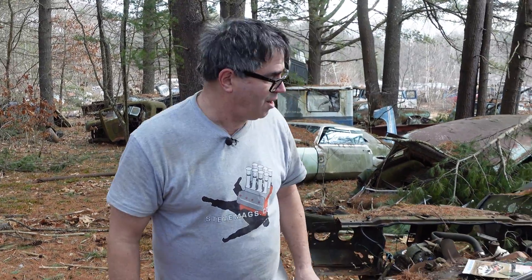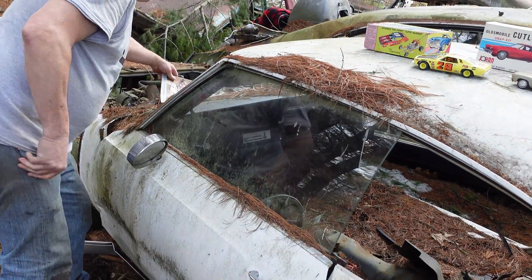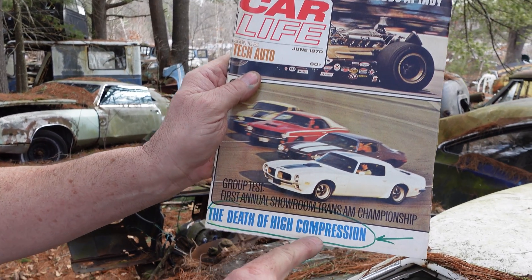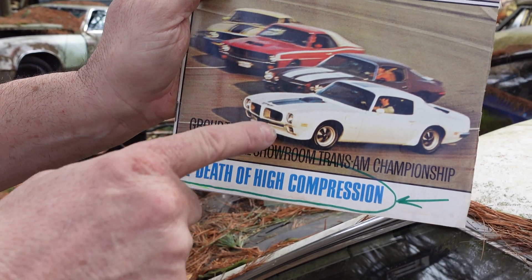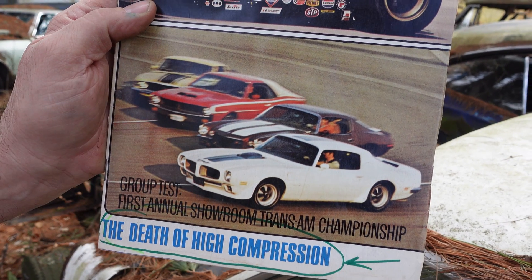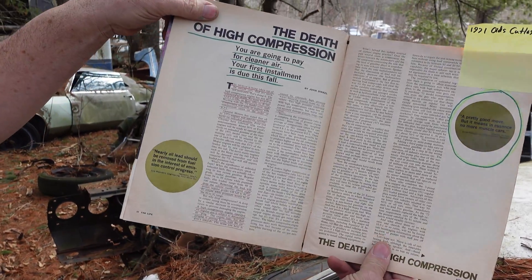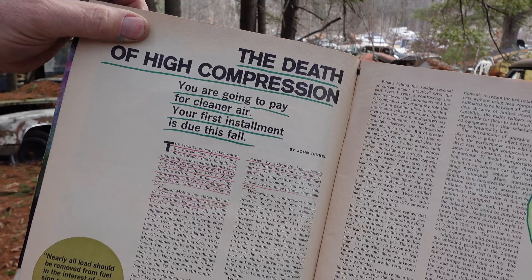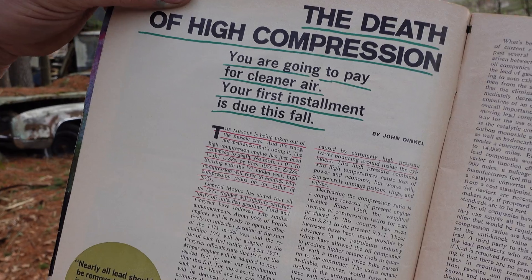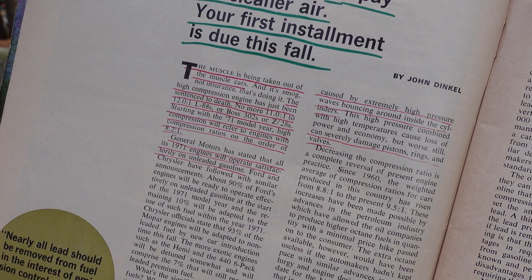This one here is a two-door hardtop. Let's show Car Life Magazine, June 1970, and the big deal — the death of high compression — right there on the cover, featuring the Trans Am, the Z28, the Javelin, and the Boss 302 Mustang. The article says you are going to pay for cleaner air. Your first installment is due this fall. The muscle is being taken out of muscle cars. The high compression engine has just been sentenced to death.